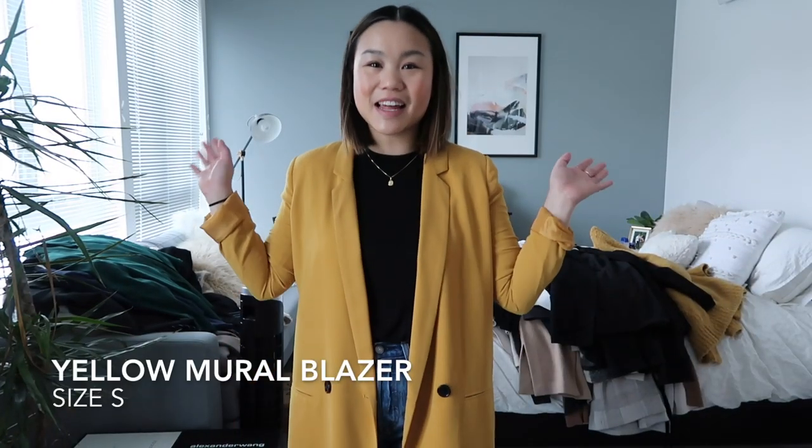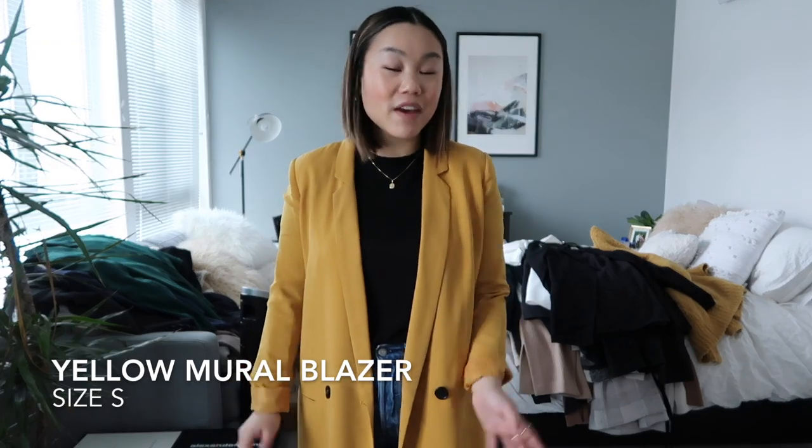Just for reference, this is the yellow one. You guys know yellow is one of my favorite colors to wear, so I just wanted to show you this. This is the yellow version of the teal one I just showed you, but it's a great blazer. I style it in the exact same way, and this is staying with me.